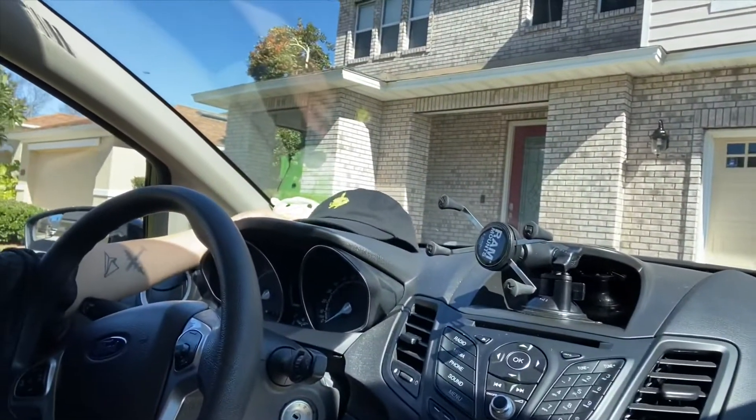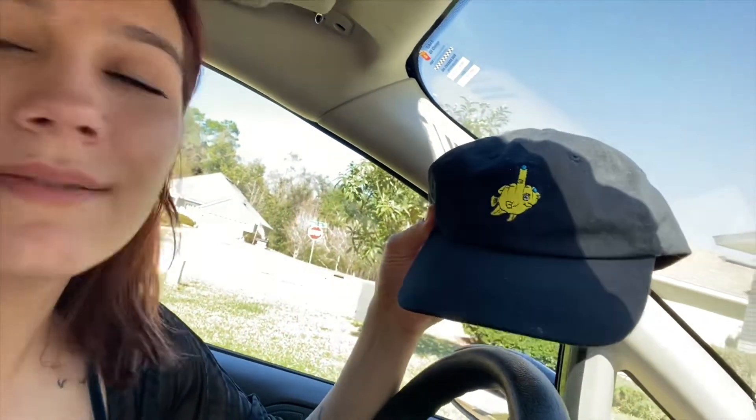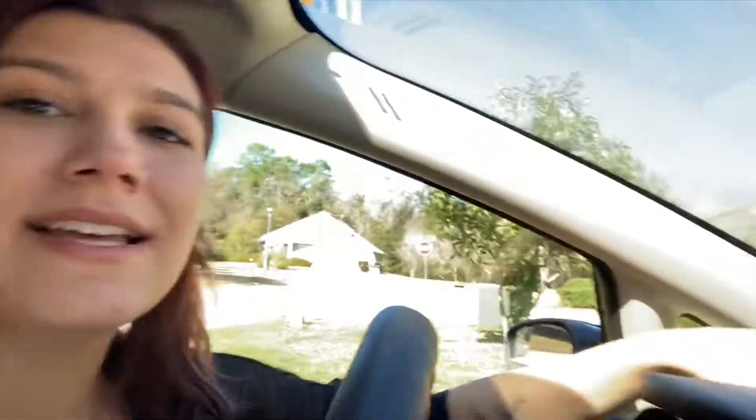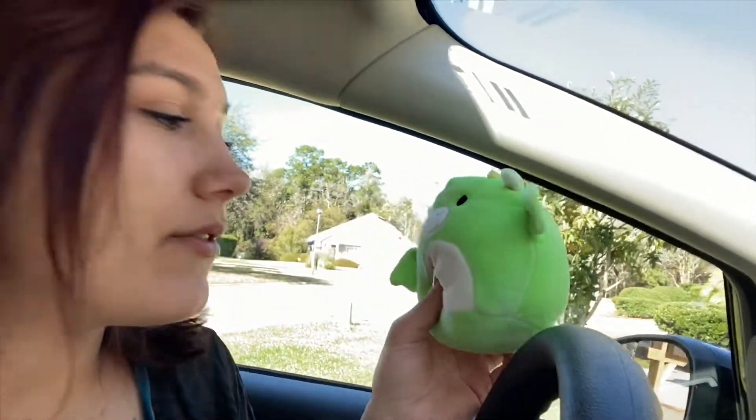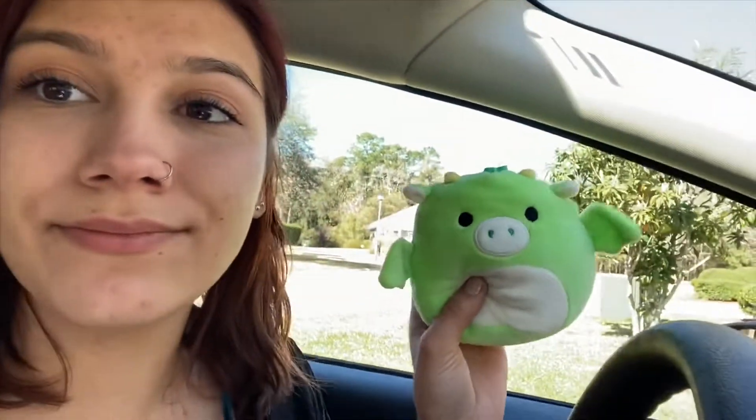I can vlog, I can sing in the car and film myself — it has so many uses. Then I have my boyfriend's hat up here. And I have this little dragon guy that keeps me company when I'm lonely. I never named my dragon — comment down below what I should name him, give him some love!